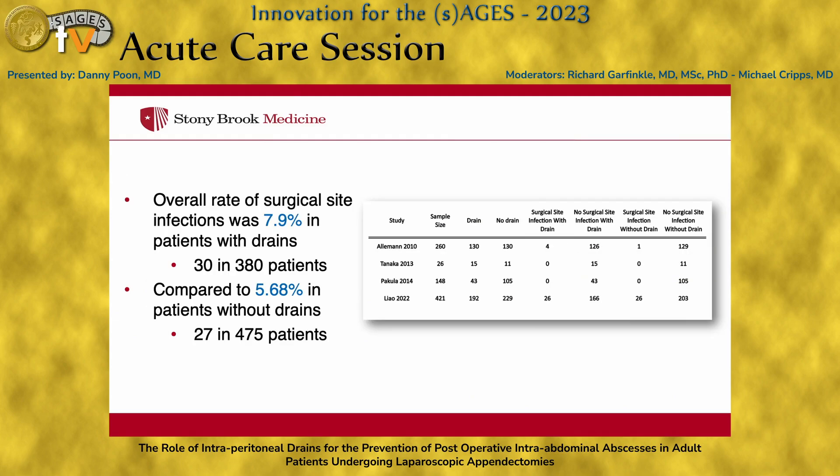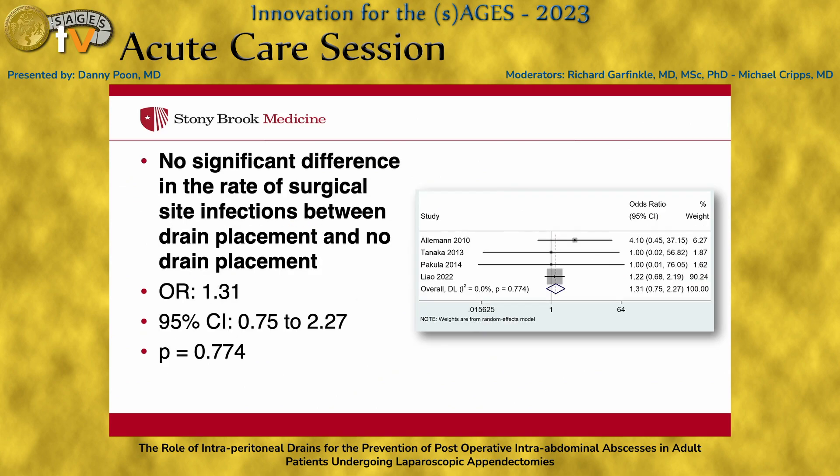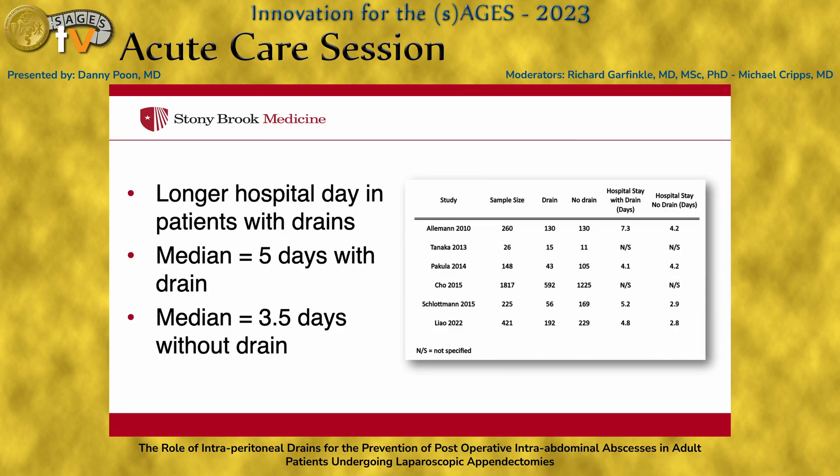We then analyzed the rate of surgical site infections. We saw that patients who had a drain was about 8% compared to about 5.7% of patients without a drain. Again, there was no significant difference in the rate of surgical site infection between drain and no drain groups. We also ran analysis on median hospital stay, and found that patients with a drain had a median length of stay of about 5 days versus 3.5 days without a drain.